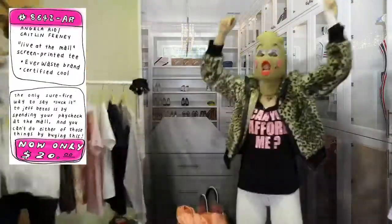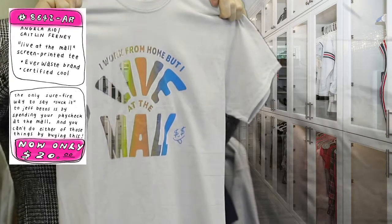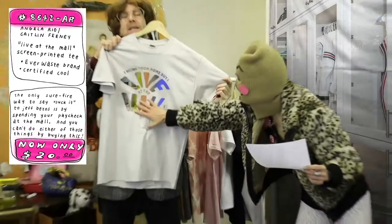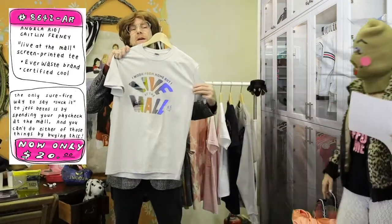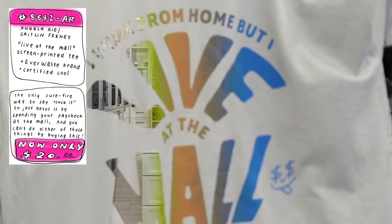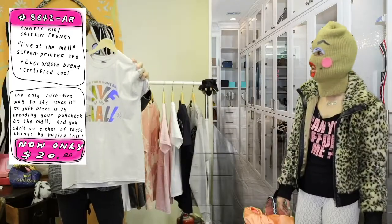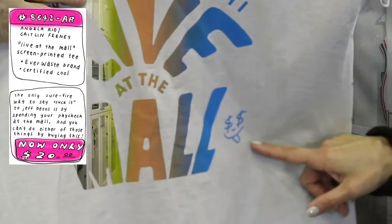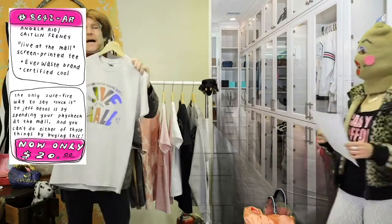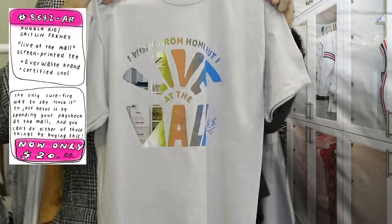Collab alert! Collab alert! This is the collab between Angela Rio and her lovely creative friend Caitlin Feeney. This is Live at the Mall. This is hand-sealed screen printed using the rainbow roll method — you put several inks on the screen at once and you get one pull to get all these fabulous colors. There's a little added feature — it's like a piece of graffiti on the shirt. Like most of us, it says: 'I work from home, but I live at the mall.' Absolutely adorable.